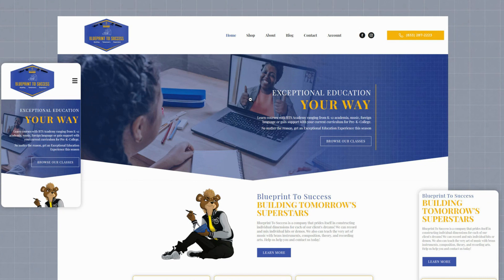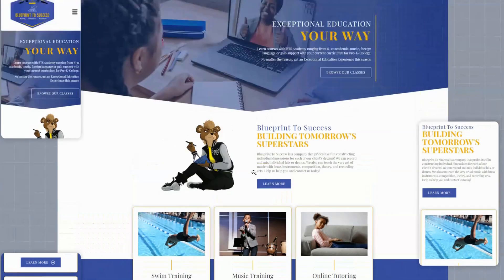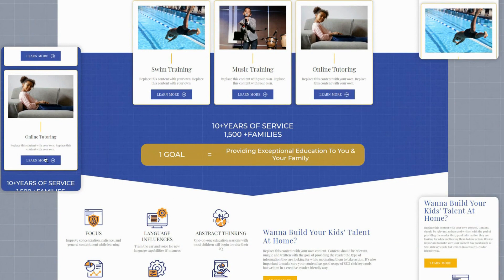Here's another example of a business that does a good job above the fold. On the desktop, it has a clear call to action driving the visitor to browse the classes for this online education business. Same thing on mobile - clear call to action above the fold with a 'browse our classes' button. As you scroll down, you can see how the stacking works, highlighting different offerings: swim training, music training, or online tutoring - so users can dig deeper into what interests them.